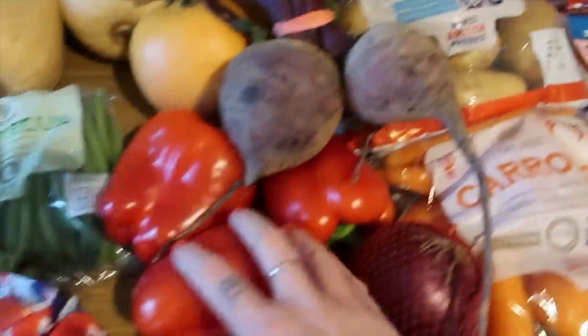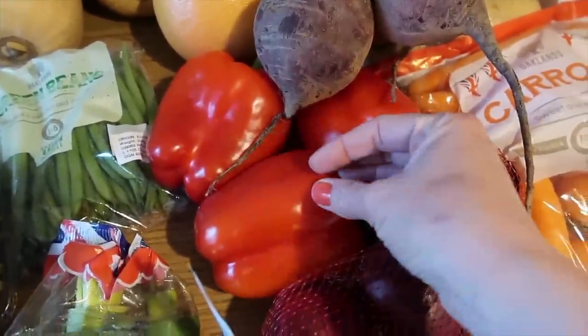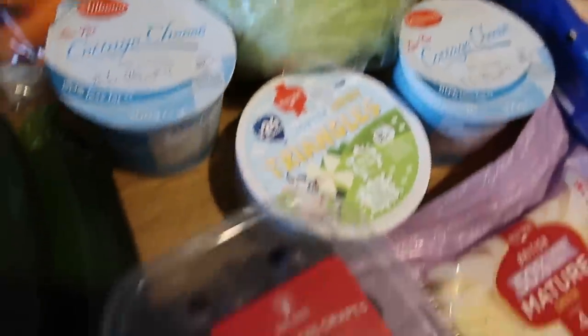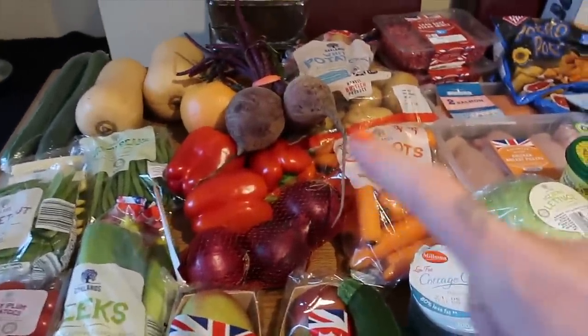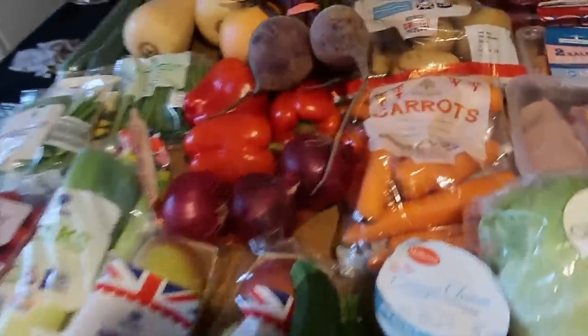I've got some potatoes, three red peppers - I'm going to be making a salsa that we're absolutely obsessed with and the other one is for the beef stir fry. Bread, onions, carrots and an iceberg lettuce. I also got some grapes. I think that is pretty much all the fresh stuff. I can't wait to eat my roasted beetroot - I haven't had dinner yet, can you tell?